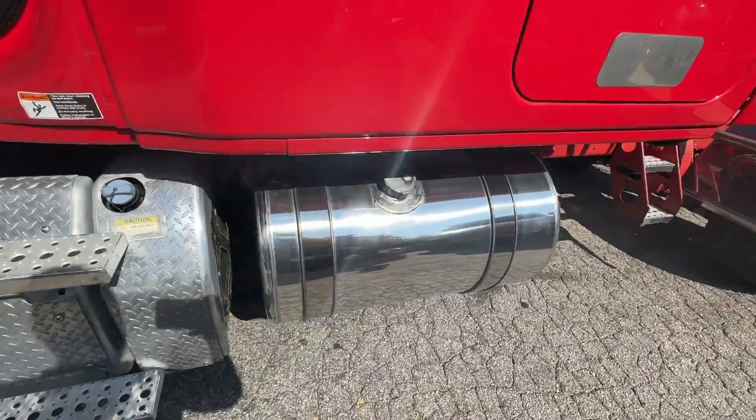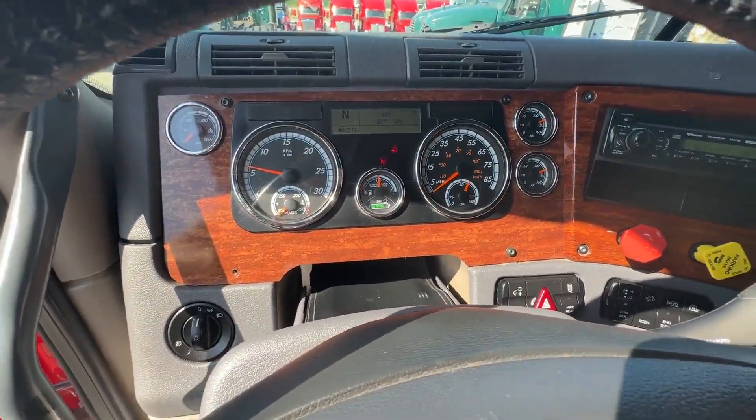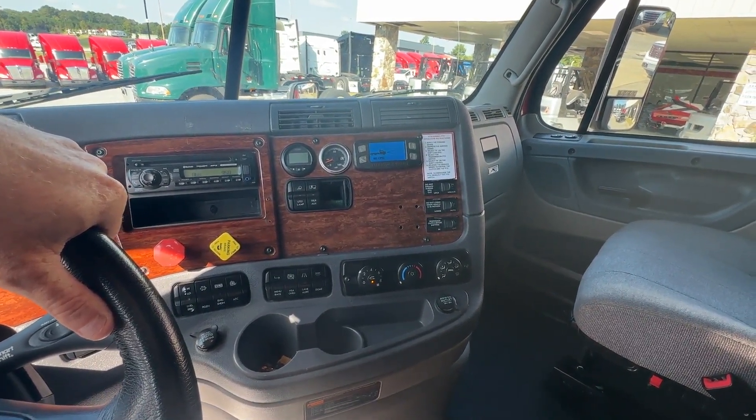Fleet maintained truck, 450 horsepower Detroit, 461,000 miles on it. It's got Jakes, cruise, tilt telescope, interaxle lock, air suspension dump.